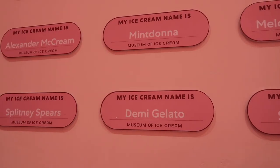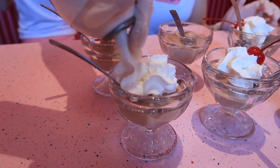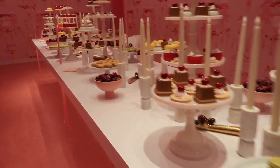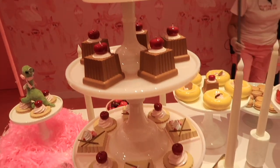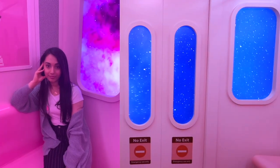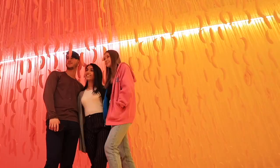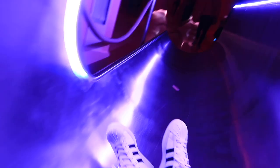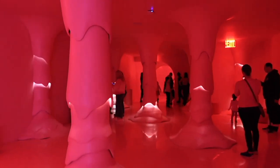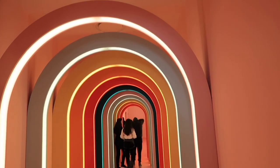Next up we went to the Museum of Ice Cream, which was also a gifted experience. Weirdly there wasn't that much actual ice cream, but I didn't mind because I was definitely there for the displays, and they did not disappoint. It wasn't super interactive so it's more of a one-off visit, but it was very fun nonetheless. It wasn't super crowded, which allowed for loads of photo opportunities — the main reason we were there.